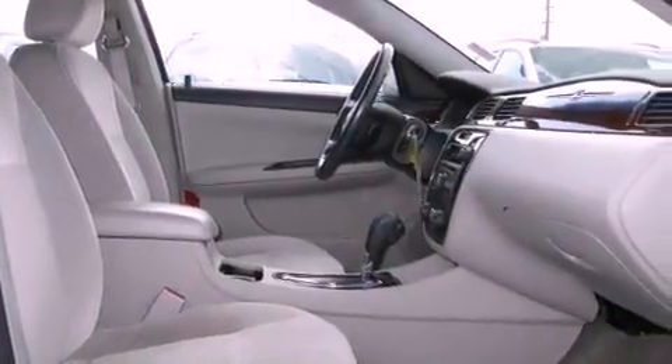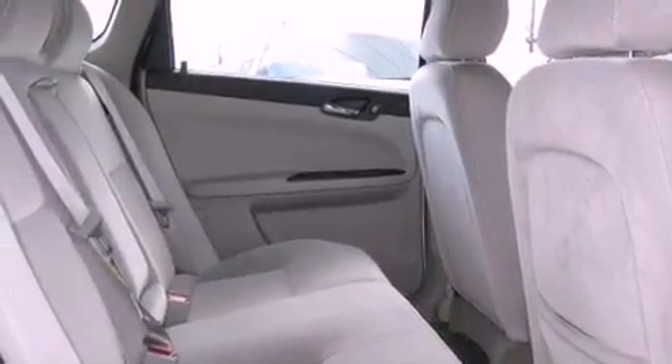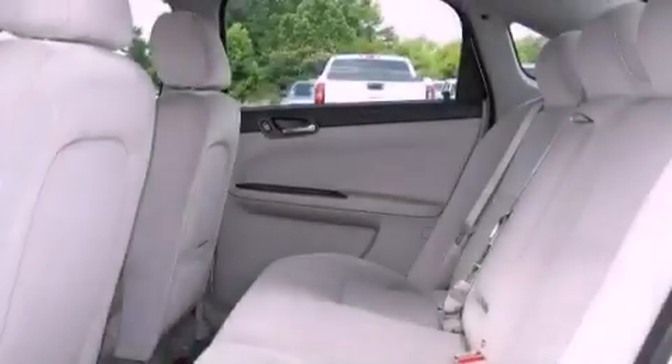Also included are an illuminated driver's side vanity mirror, an engine immobilizer theft deterrent system, OnStar, steering wheel mounted controls, and a rear spoiler.